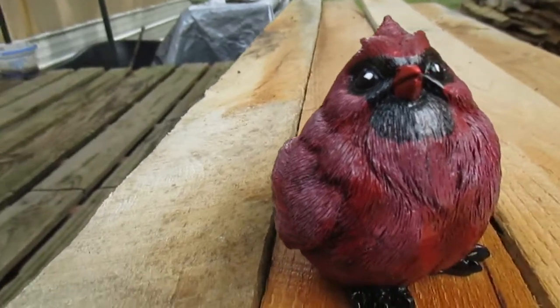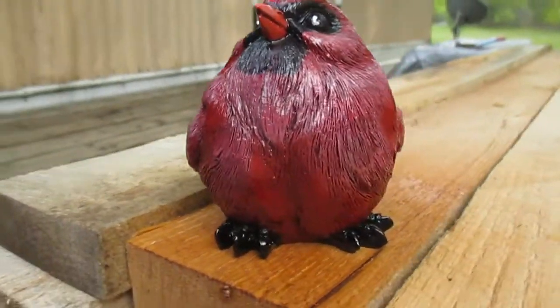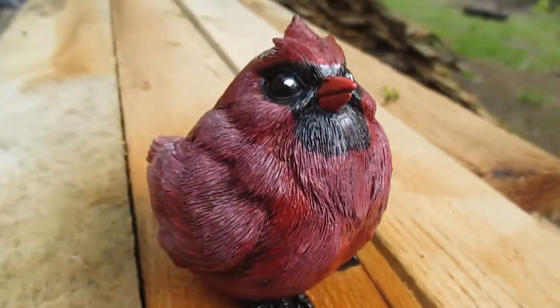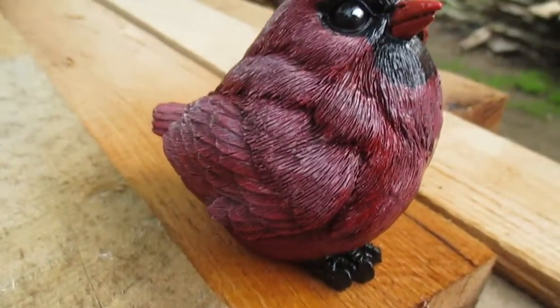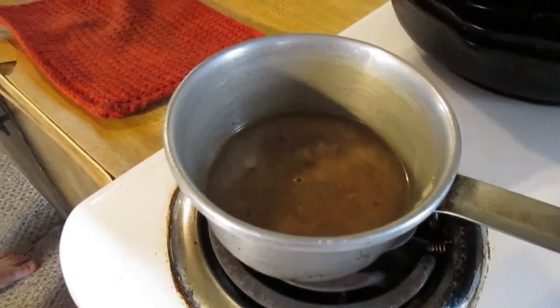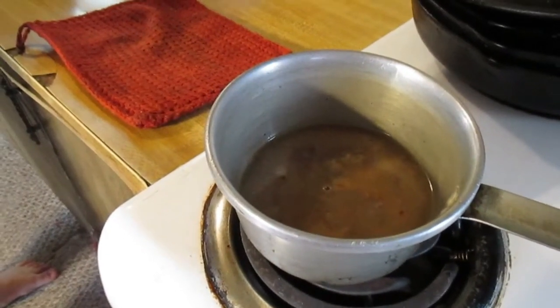This is all done now and sealed, so it looks a whole lot better than it did before — all faded out and gross. Dinner tonight is baked chicken, instant potatoes, and this gravy that Don's making right here, and green beans which are in the microwave.